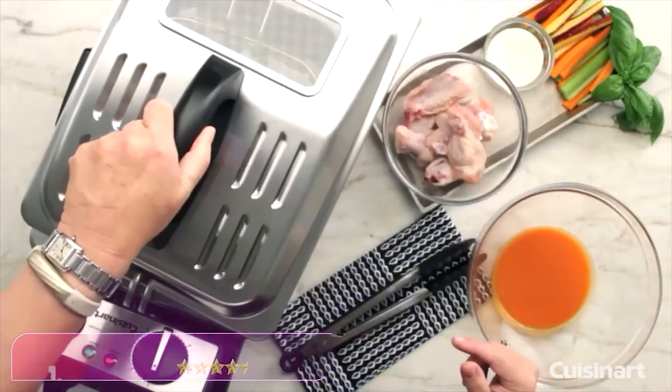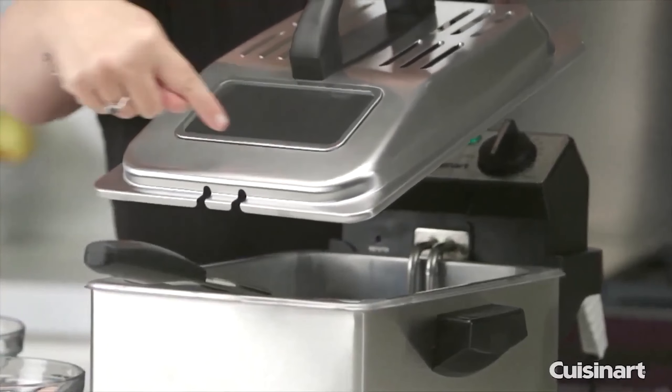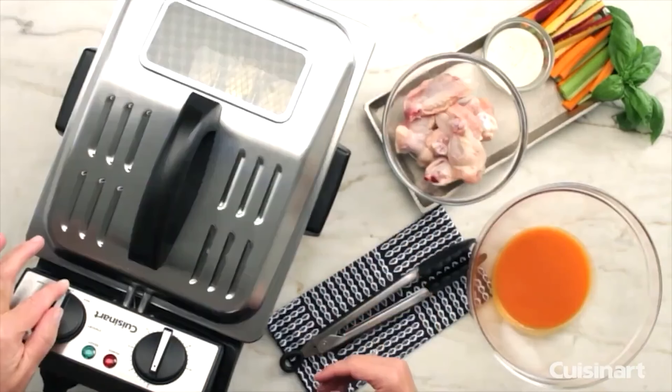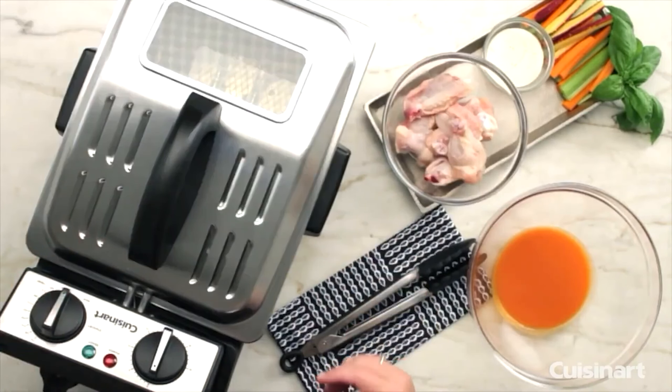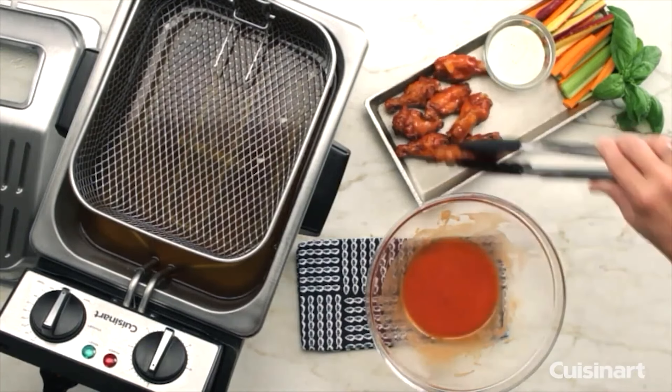Number 1, the Cuisinart Deep Fryer comes in two sizes: 3.4-quart and 4-quart. For this review, we're focusing on the 3.4-quart model. An easy-to-read adjustable dial sets the temperature between 175 and 375 degrees Fahrenheit. Two indicator lights keep the user updated on status — one showing power and the other lighting when oil reaches the set temperature. The basket holds 1.7 pounds of food and has a notch for draining on the side of the fryer. Minimum and maximum oil fill lines, a pour spout for draining, and a built-in digital timer with up to 60 minutes round out its convenient features.